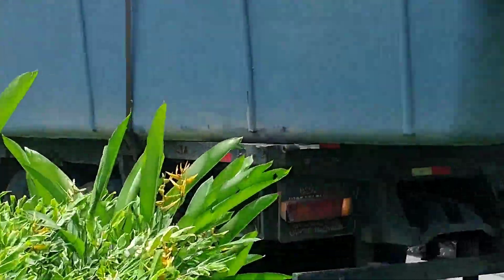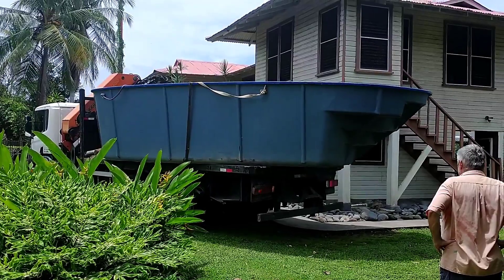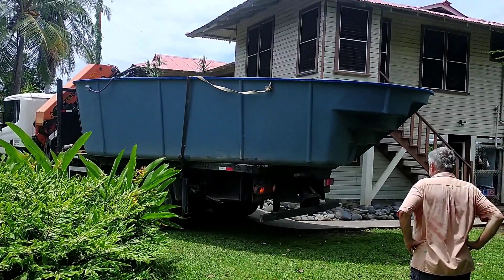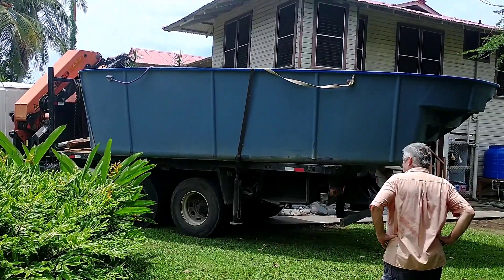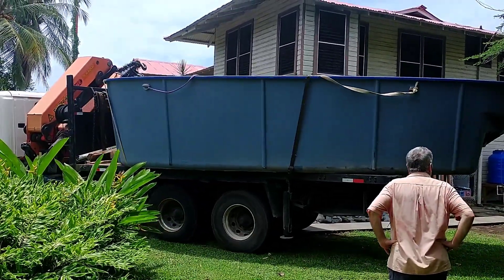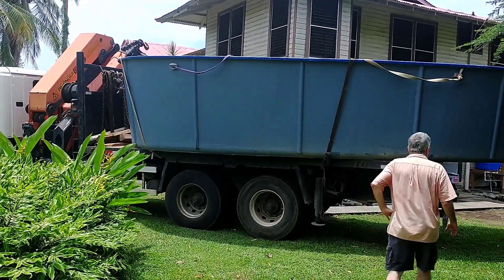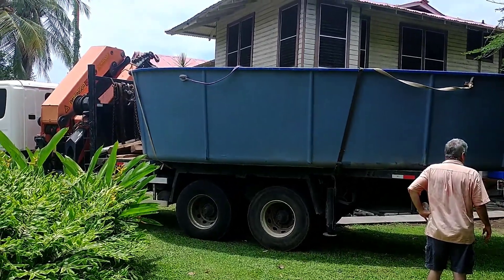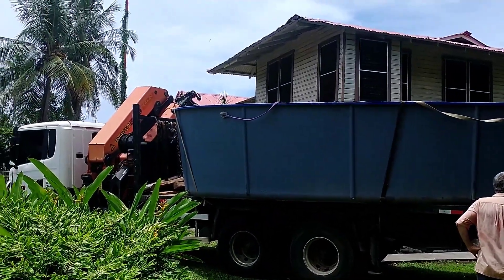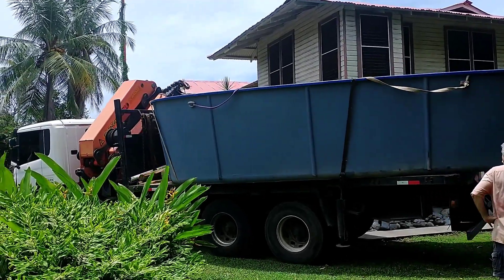He kind of has to drive up on the sidewalk there and cuts it so tight — we were a little worried — but the drive tires didn't do anything to the sidewalk. He gets around, but when he cuts it back the other way he catches it with the steer axle, so we'll be doing a little concrete work on the sidewalk because it crumbled up. But that's easy stuff.